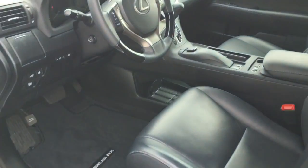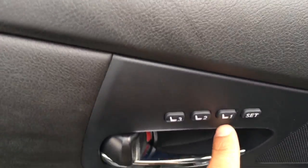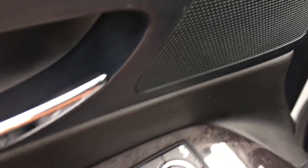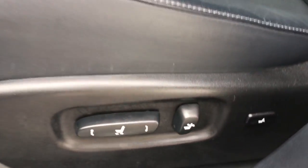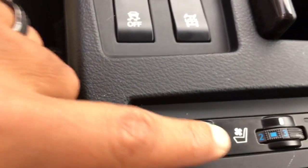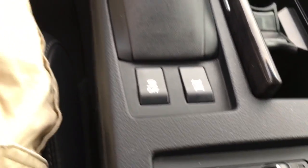It has keyless entry, so very easy to get in and out of the vehicle. Memory seats for up to three settings. Power windows, power locks, power mirrors. You've got your power seat with lumbar support as well. The leather seats are in absolute perfect shape — there are no rips, no tears, no stains, no burn holes. They are not only heated seats but cooled seats as well, for both driver and passenger.